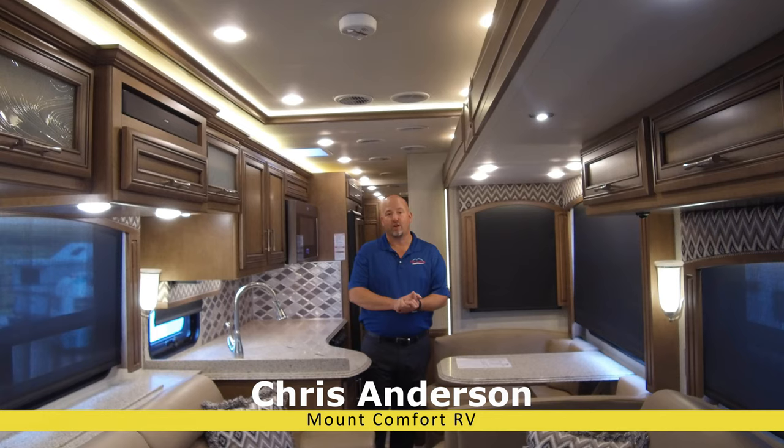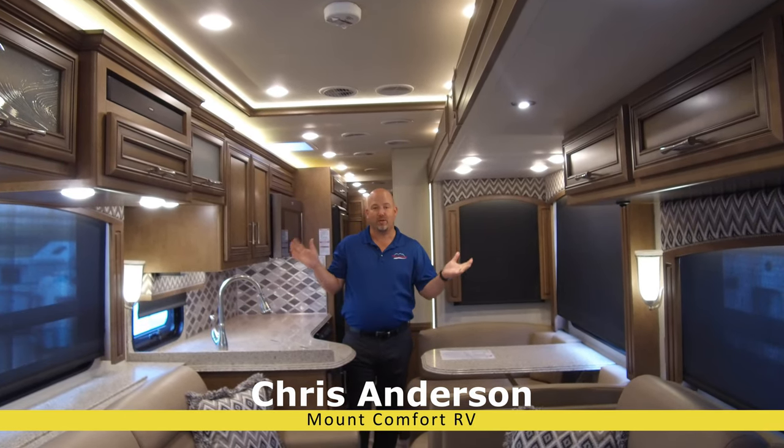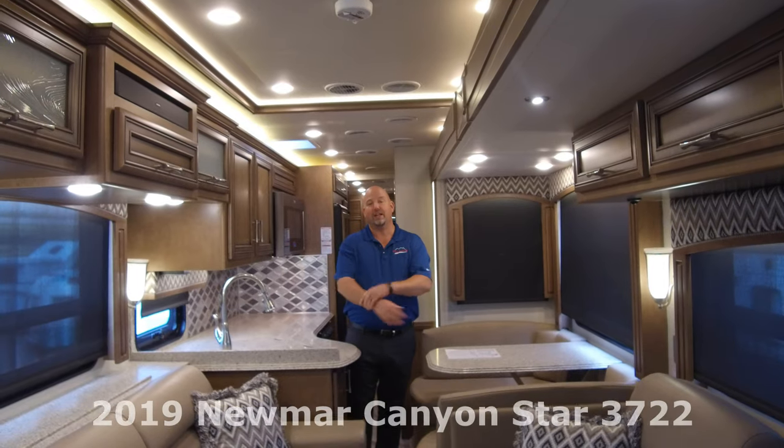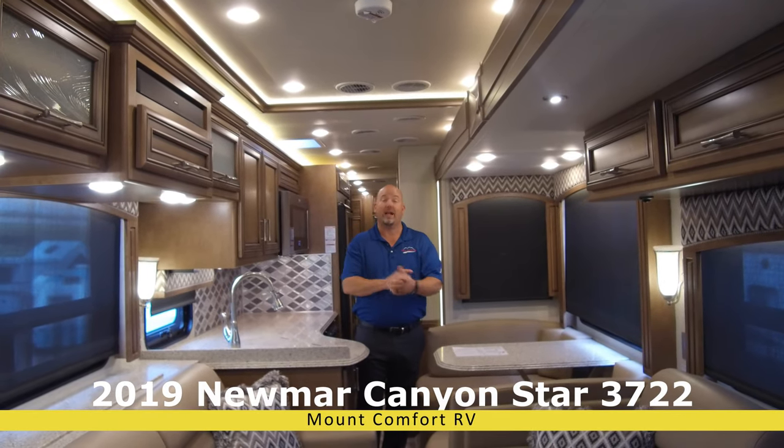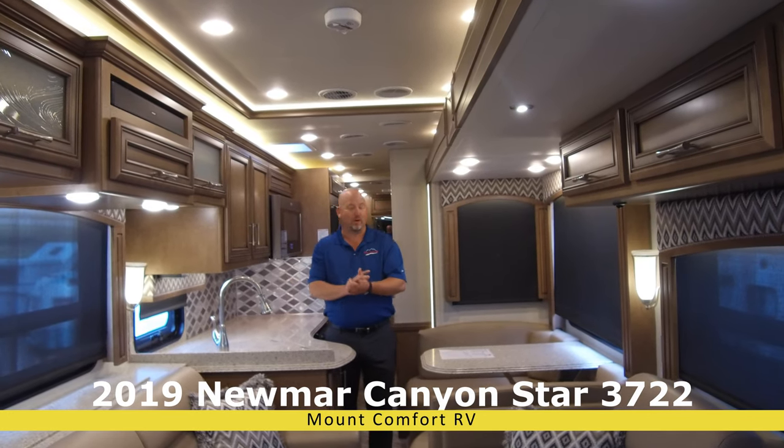Today we're going to do a video on a Canyon Star 3722 floor plan. Apparently we now take requests. This video is for you, Jack, but anybody else who wants this, I have two of them. So I'm going to sell one of them to Jack and then the other one you'll be welcome to.